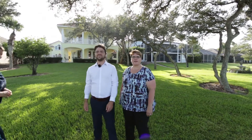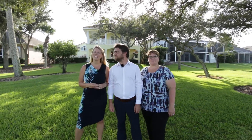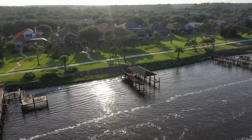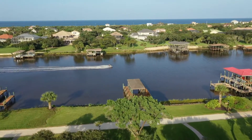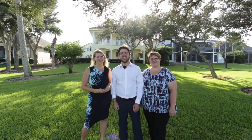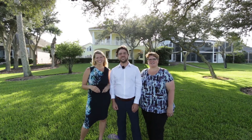Thanks for joining us on our tour of 57 Friend Street. We hope you enjoyed it as much as we enjoyed showing it to you. If you'd like more information or to schedule your private showing, virtually or in person, feel free to reach out to us at 386-597-3545. We'll see you next time.